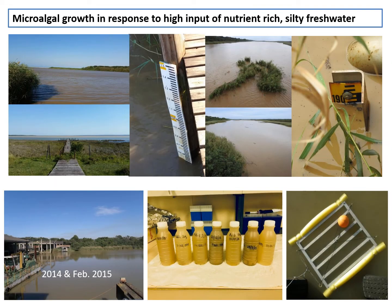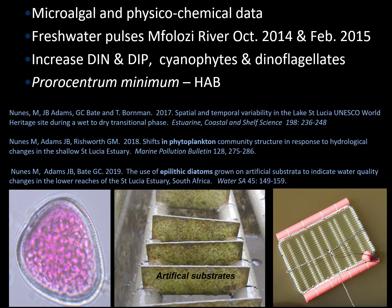Studies on the micro-algal response — unicellular plants growing in the water column — were conducted. Monique Nunez's study looked at micro-algal and physicochemical data, particularly in response to freshwater pulses from the Umphalozi River in 2014 and 2015. Because the catchment is under agriculture, there was an increase in nutrients — dissolved organic nitrogen and phosphate — as well as an increase in cyanophytes and dinophytes and some harmful algal bloom species such as Prorocentrum minimum, which respond to high nutrient concentrations.